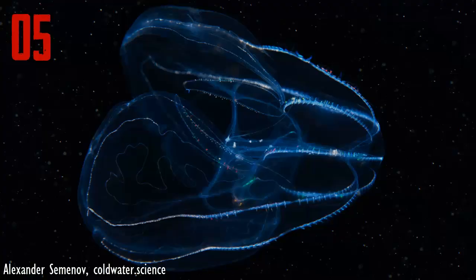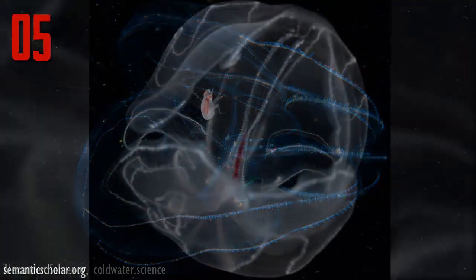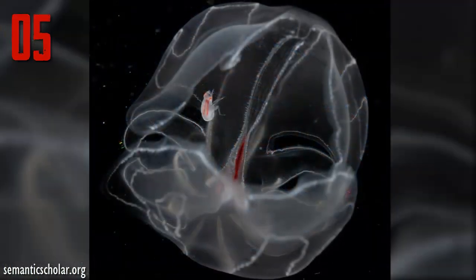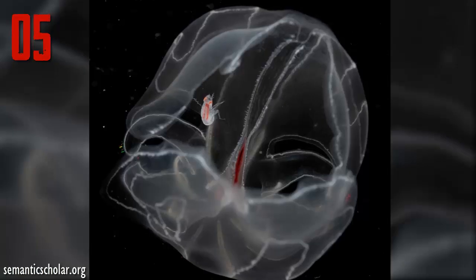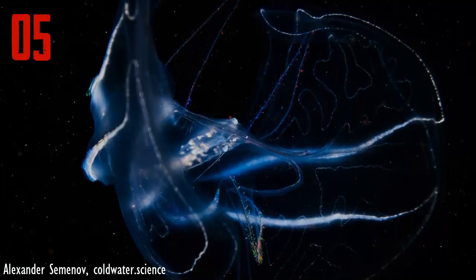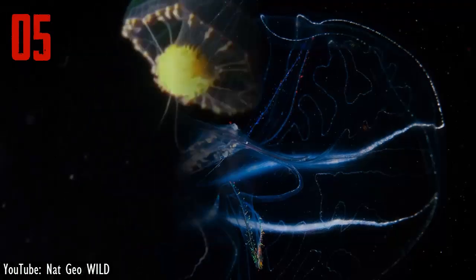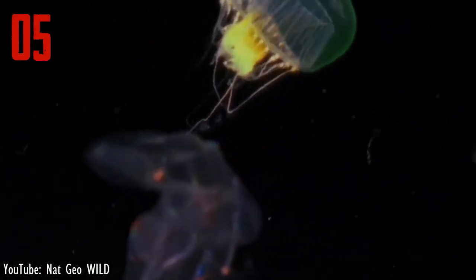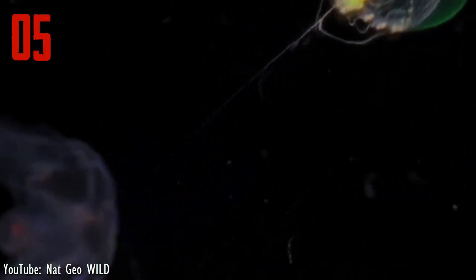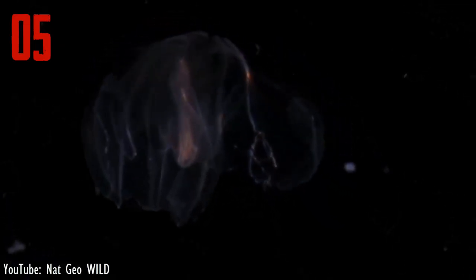Number 5. Bathocyroe fosteri is a comb jelly usually seen in deep-sea waters all around the globe. However, they are abundant near the mid-Atlantic ridge. It can reach up to 2 inches in height. It is one of the bioluminescent animals named after pilot Dudley Foster, who collected the first specimen of Bathocyroe fosteri. Whenever disturbed, it has an ability to produce light through its tissues by producing chemicals that emit flashes of light from its chromatophores. This reduces the probability of predator attacks and acts as an adaptation for Bathocyroe fosteri.